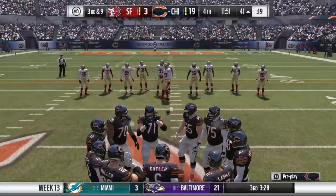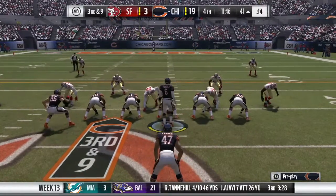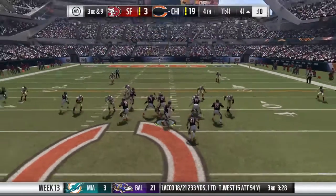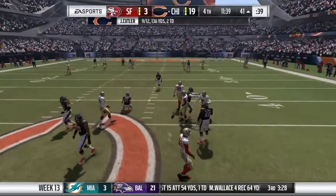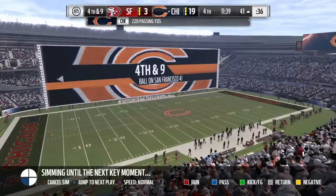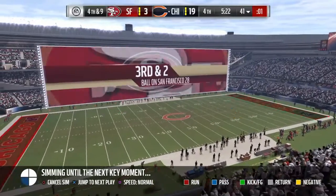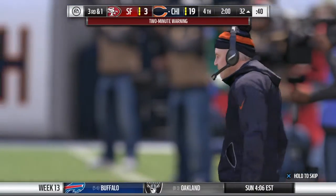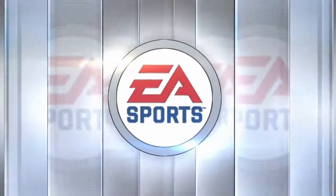Fourth quarter now, and it's getting to be desperation time for the defensive side. They need to get the ball back to their offense — they have a chance to do that on third down. Defensively, it's a nickel formation here on third and nine. Now it's Cutler — and he'll be hit as he releases it, and that'll fall incomplete.